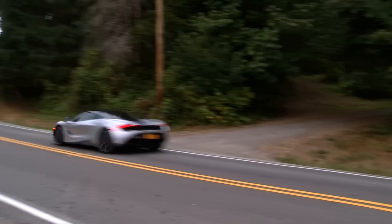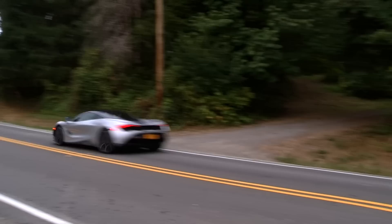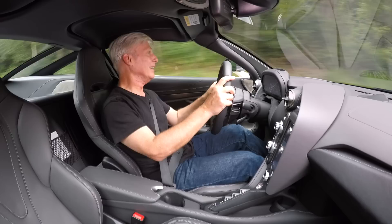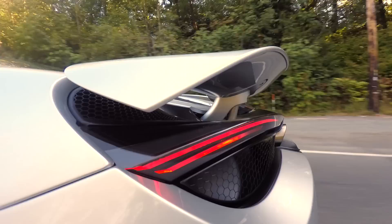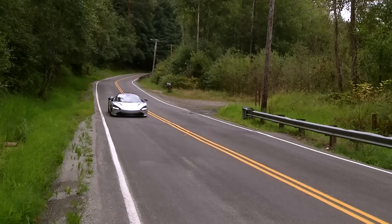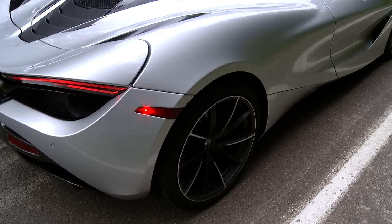Top speed is a claimed 212 miles an hour. That's something I'm not going to attempt, but a friend of mine, auto-writer Perry Stern, had this car on a closed section of Idaho Highway and got it up to 209 miles an hour. Even though the pavement was rough, he said it was an awful lot of fun. I'm guessing the active aero kicked in for added downforce. Air brake deployment takes less than half a second. This has fade-free carbon ceramic brakes, and 60 to 0 takes less than 100 feet. That's going to leave a mark.